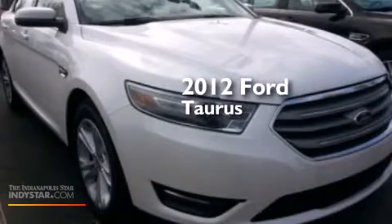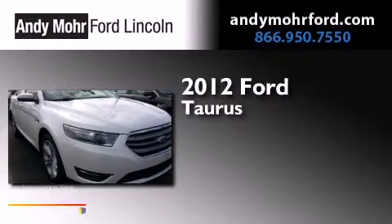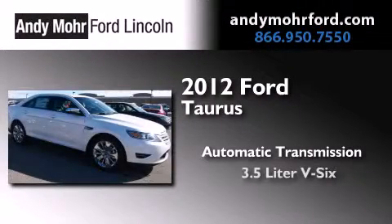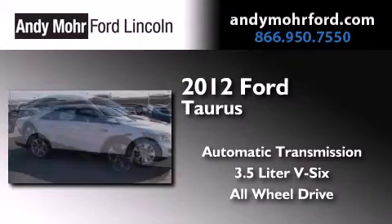This is a brand new 2012 Ford Taurus. This four-door sedan has an automatic transmission, a 3.5 liter V6, and the added safety and control of all-wheel drive.